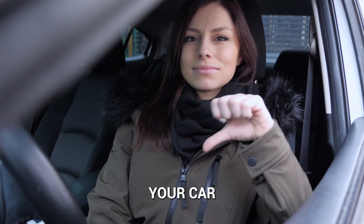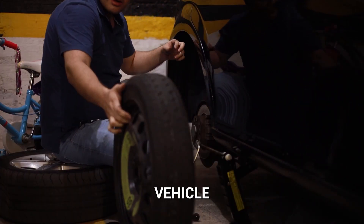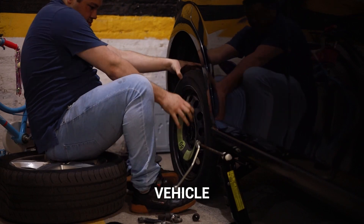Gone are the days when just any spare tire could be put on your car and call it good. When choosing a spare tire for your modern vehicle, do not cut corners by settling for a spare tire lacking the careful thought and engineering your vehicle requires.